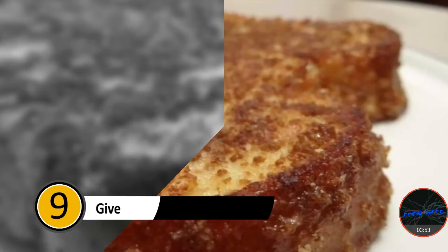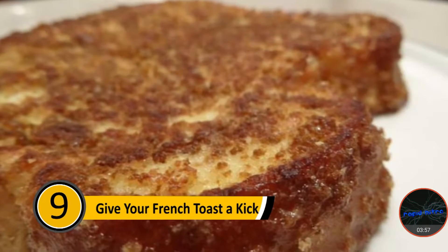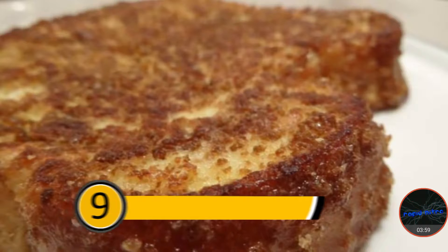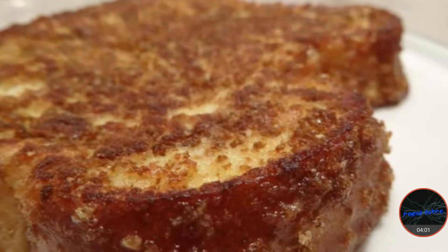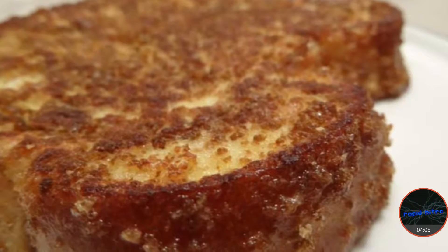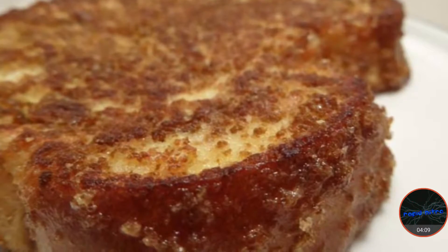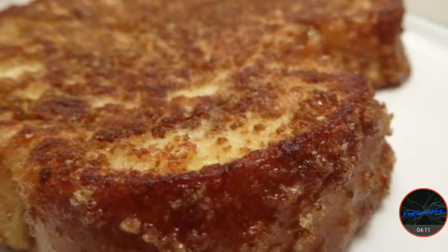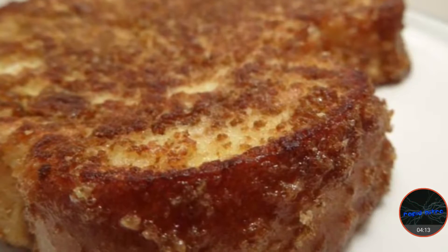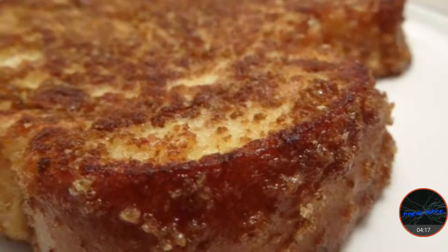Number nine: give your French toast a kick. Many people love French toast for breakfast. The traditional way to make this delicious breakfast treat is to dip a piece of bread in an egg yolk and fry it up. If you want to add some sweetness to your French toast, you can crumble a handful of Cinnamon Toast Crunch and mix it into the egg yolk before you dip your bread. The sweetness and flavor that the cereal adds will make the extra step worth it.